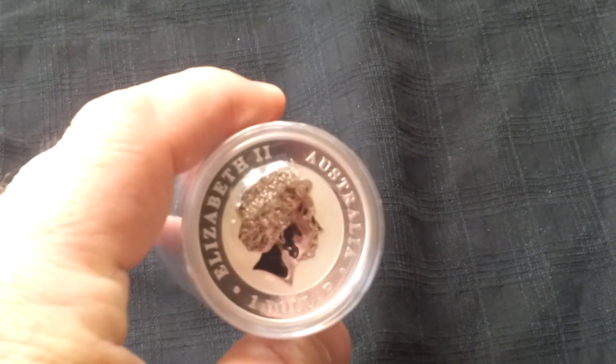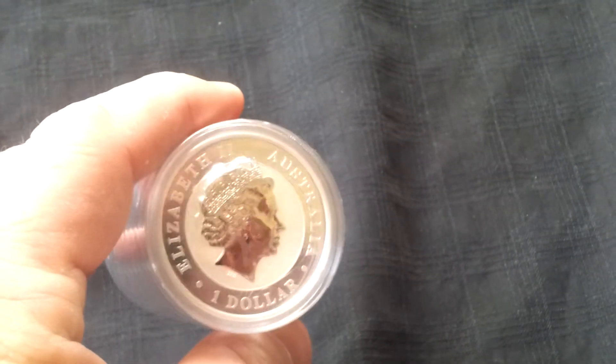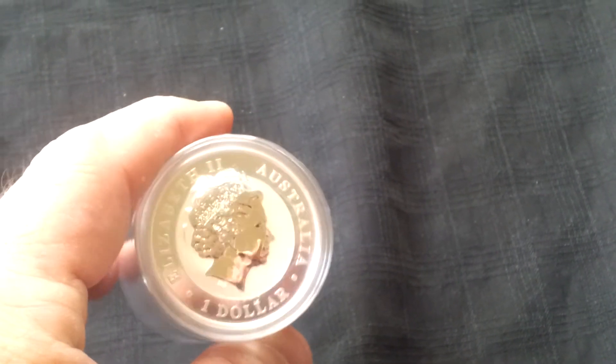They all came in this package like this, which I'm just going to keep them that way. And there's Queen Elizabeth. Once again, look at that mirror. That is just awesome.